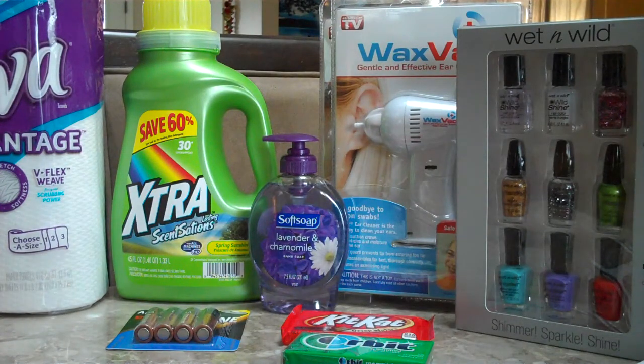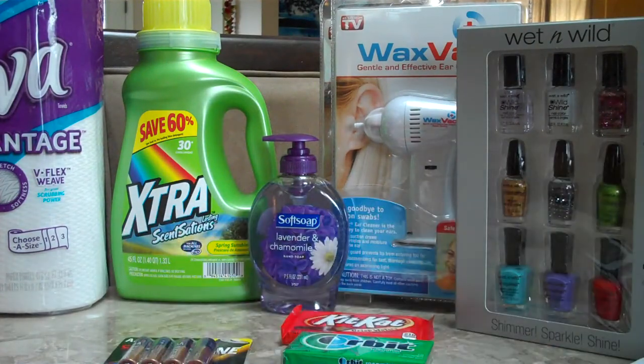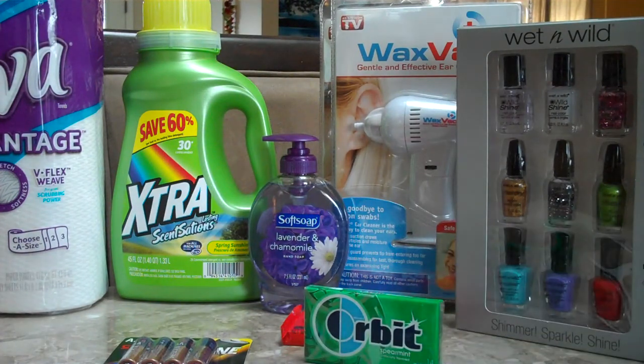Next thing we picked up are the CVS 4-pack AA batteries. They are $4.19, and then you're going to get a $4.19 ECB, so it's like getting it for free. Next thing we picked up is Orbit Gum. It is $1.00, and then you're going to get a $1 ECB for purchasing it, so it's like getting it for free.